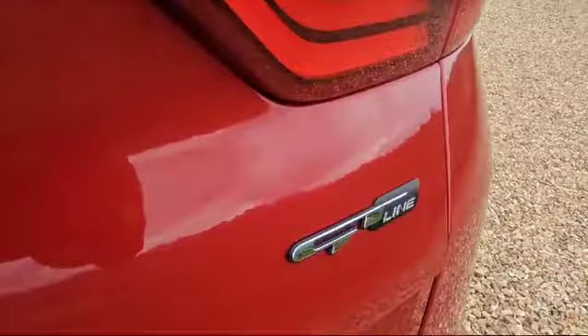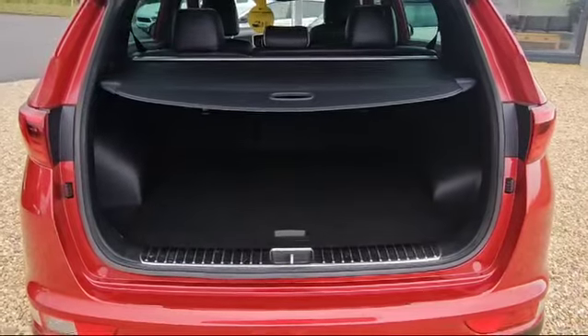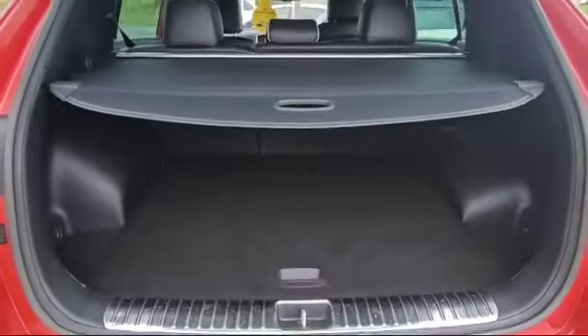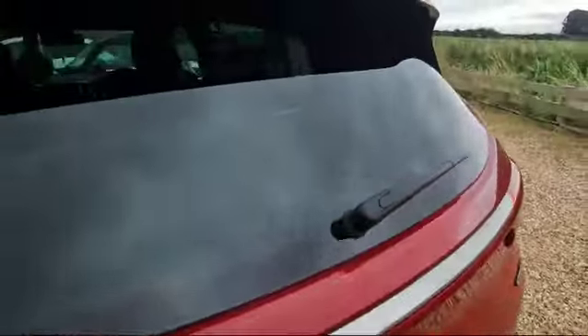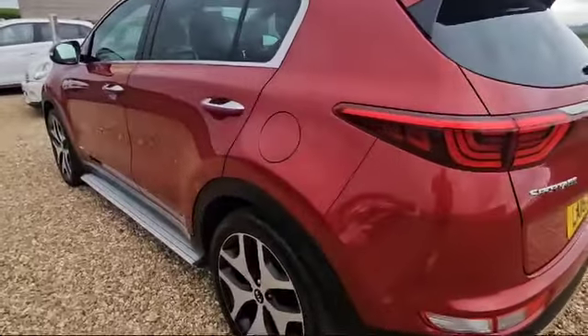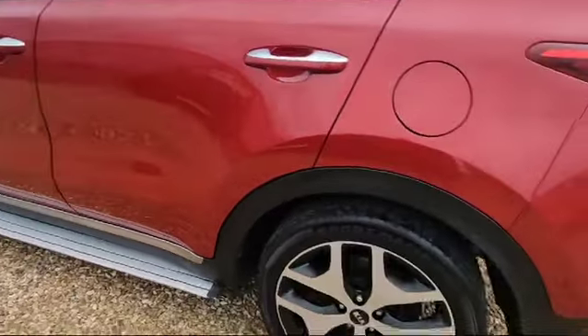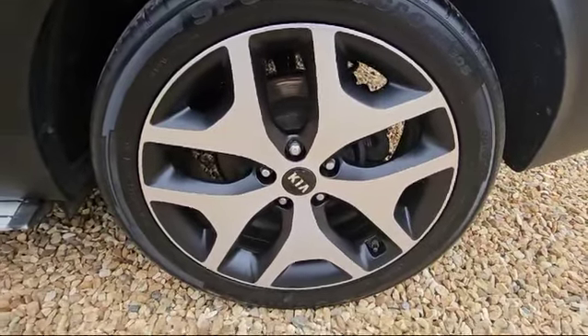As I mentioned earlier, this is the GT Line. Let's pop the boot — as you can see there's a large loading area, extremely nice and clean and tidy, with a load cover as well. Looking down the side here, fantastic condition and gorgeous colour on the paintwork.